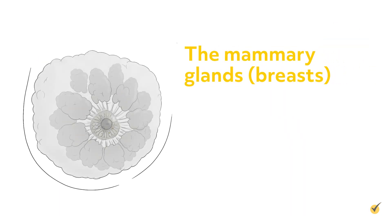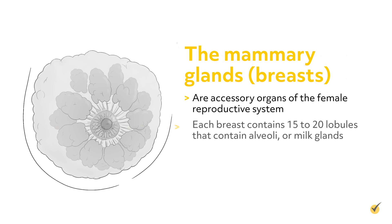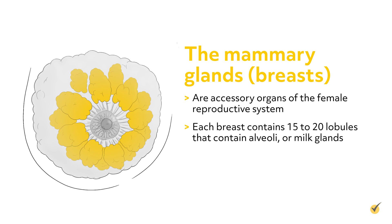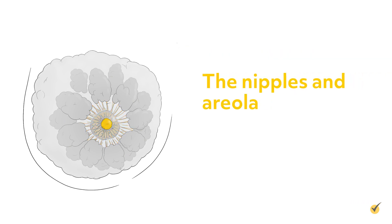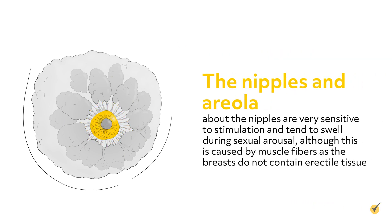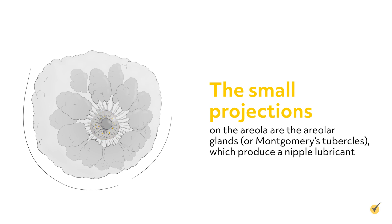The mammary glands, or breasts, are accessory organs of the female reproductive system. Each breast contains 15 to 20 lobules that contain alveoli, or milk glands. The alveoli produce milk after childbirth, and ducts lead from the alveoli to the nipple. The nipples and areola about the nipples are very sensitive to stimulation and tend to swell during sexual arousal, although this is caused by muscle fibers as the breasts do not contain erectile tissue. The small projections on the areola are the areolar glands, or Montgomery's tubercles, which produce a nipple lubricant.